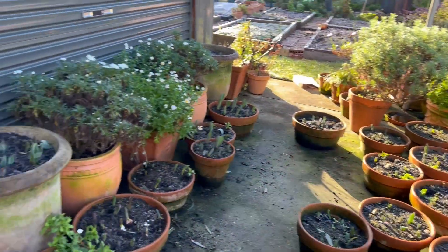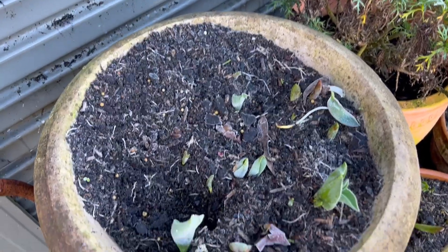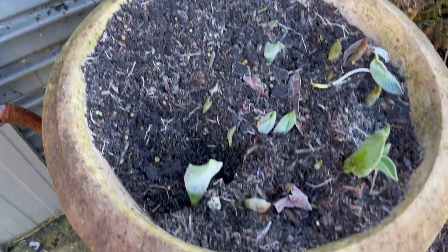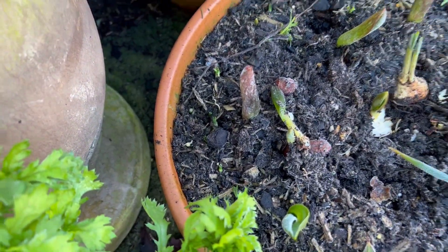Tulips in the pots — I'm going to have to come out when the frost settles itself a bit because the blackbirds just keep digging up the tulips and they just can't establish themselves. Like you can see, they just keep pulling them out.